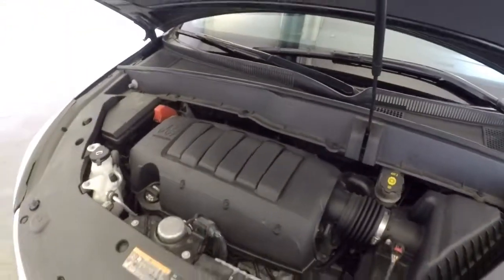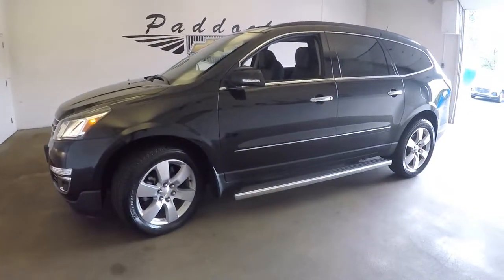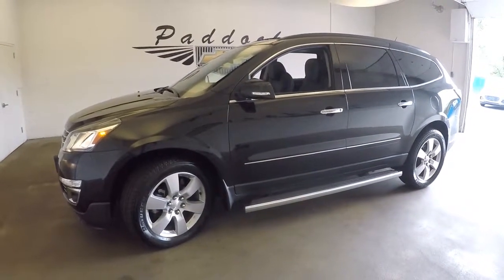This is really a vehicle in the sweet spot. 2014, so that brings the price down off of the new MSRP, but this vehicle is still a beauty. To find out more about this Traverse or any of the SUVs in our inventory, give us a call at 876-0945.